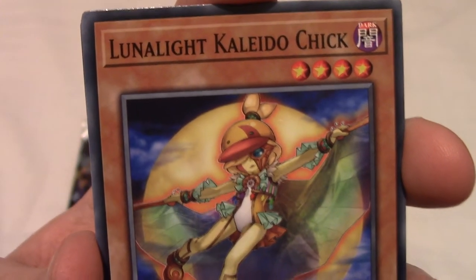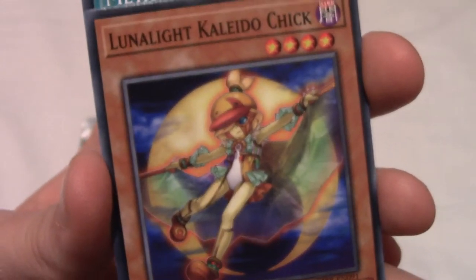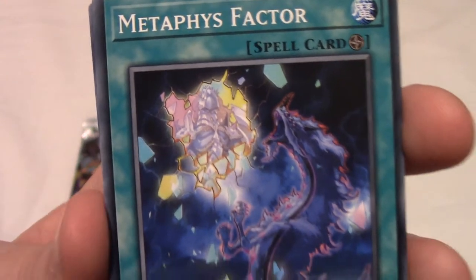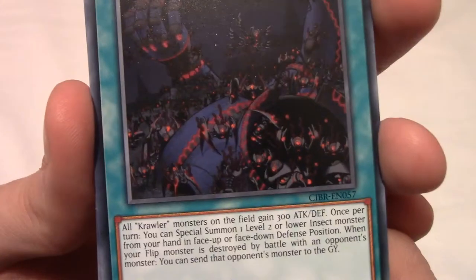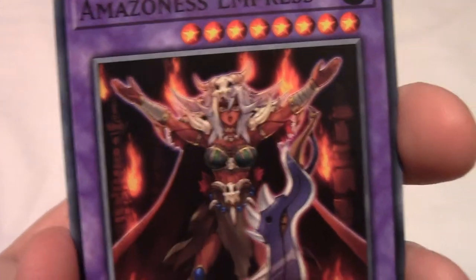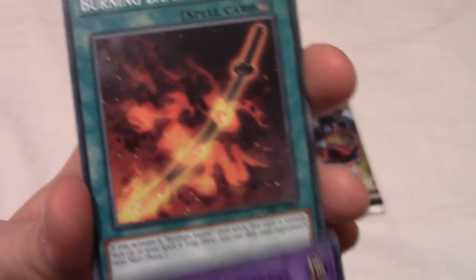The rest of the first pack: Lunar Light Kaleidochick — a chicken girl thing — and Metaphys Factor. It should probably be 'metaphysics' or something; maybe Metaphys is a type of card. And World Legacy in Shadow — the art for Yu-Gi-Oh cards is fantastic. We've also got Amazoness Empress, which is very nice.